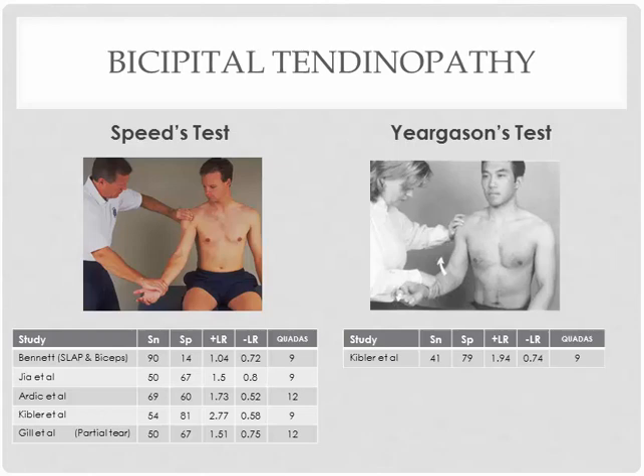Other than these two special tests, you can perform a simple manual muscle test for the biceps brachii combined with careful palpation over the biceps tendon to fully achieve this diagnosis.